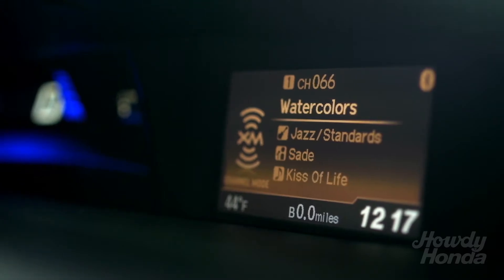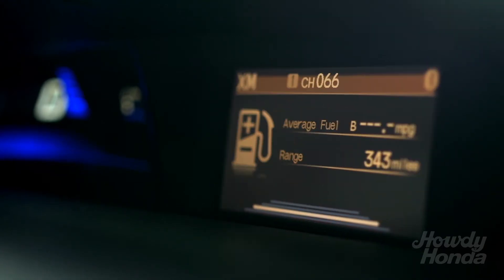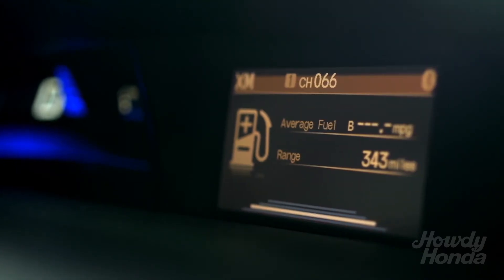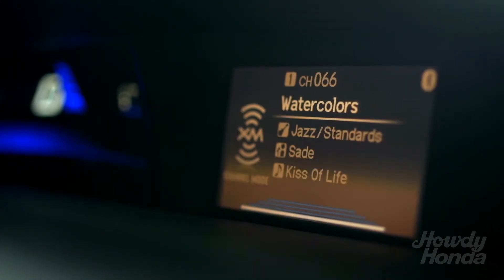If we take a look at the top screen here, we're displaying audio right now. If I hit the iMID button on the steering wheel, we're going to be able to go into our fuel economy, and from fuel economy we'll be able to go into our clock, and then back into our regular audio.